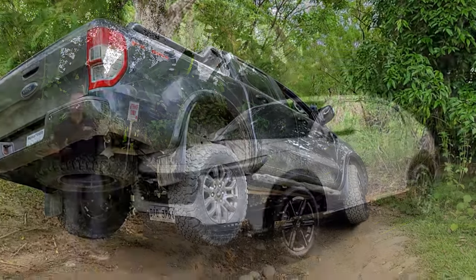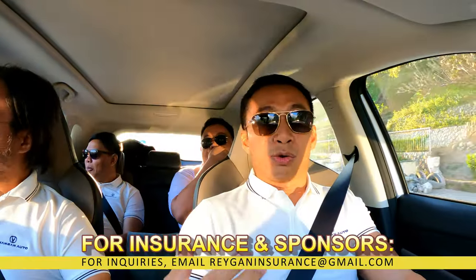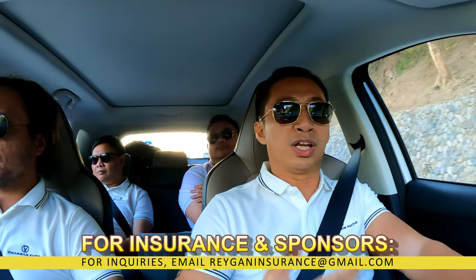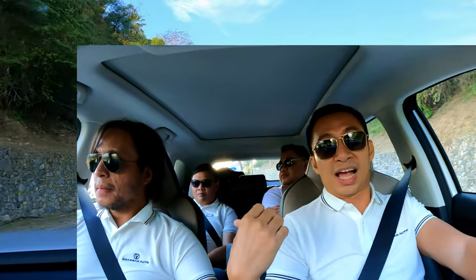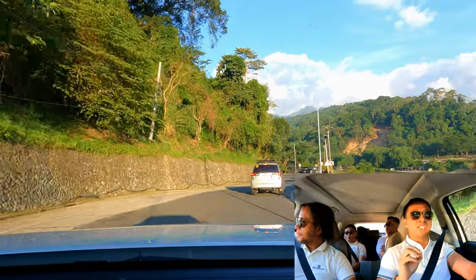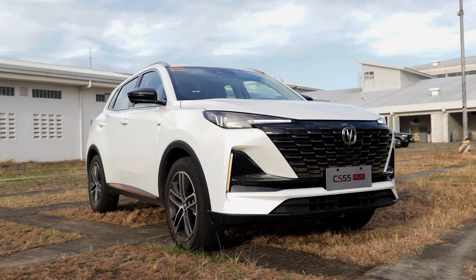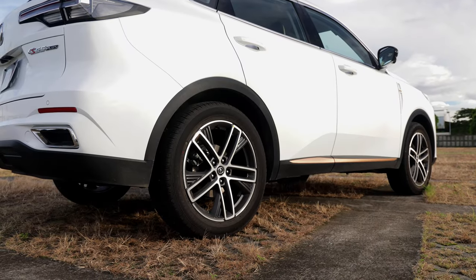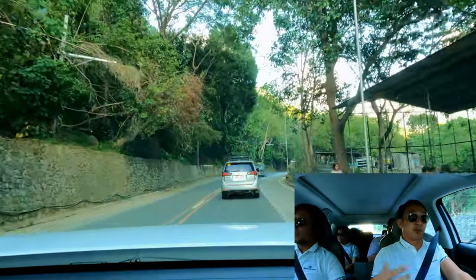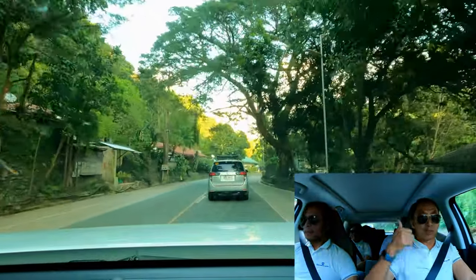Right now I'm behind the wheel of the Changan CS55 Plus Luxe, the top-spec model. Throughout the highway drive from Manila I was seated at the passenger seat while Wes and James were driving. Being a passenger, I could already tell you that on the highway the CS55 Plus Luxe is so smooth — considering it has 19-inch alloy wheels, it is so refined in the backseat. I was tinkering with my smartphone and didn't get dizzy at all. Initial impressions for passenger comfort: thumbs up.